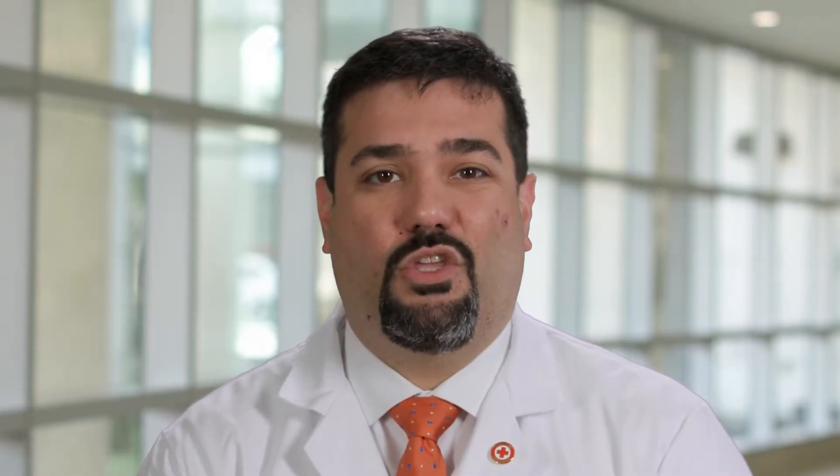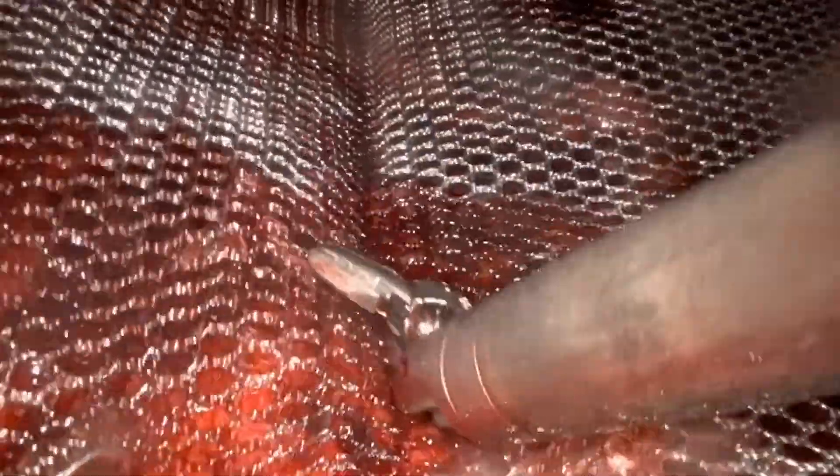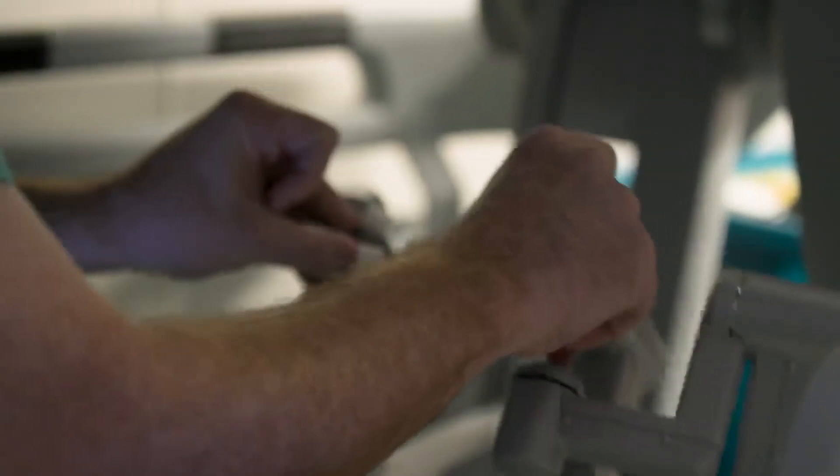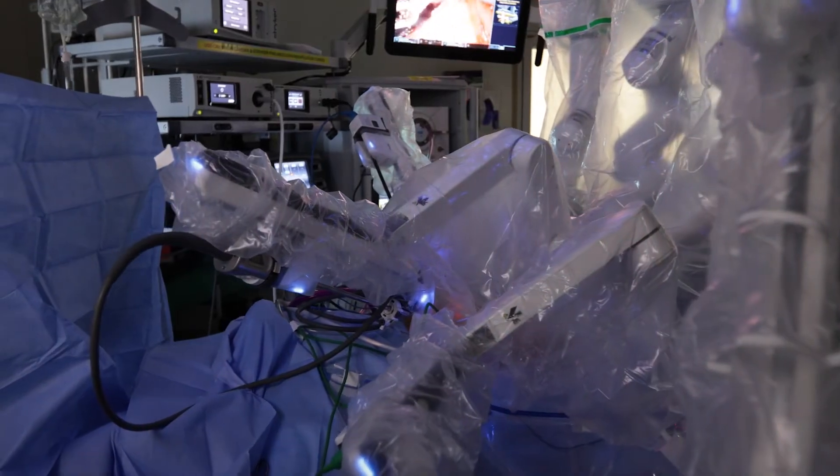When the mesh is implanted, it forms an acute inflammatory response. It causes the patient's tissue to grow in between the mesh fibers, and that creates a scar tissue that is strong enough to avoid or close the hole where the hernia is located.